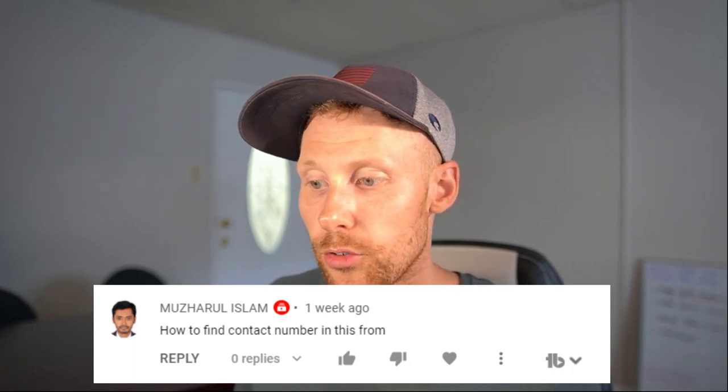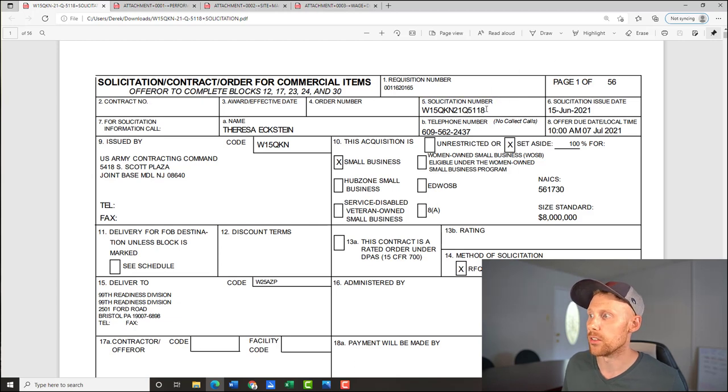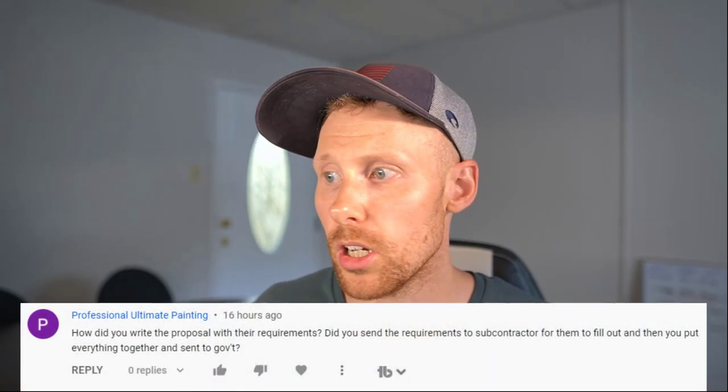Question from Muzarul Islam: how do you find the contract number in the SF1449 form? The solicitation number is in block 5 of the SF1449 — that's what you're looking for when responding to a bid. However, note that the solicitation number is different from the contract award number. If you're referencing past performance, you'll use the contract award number, not the solicitation number. Contracting will give you the award number if you ask about a previous contract. For submitting a bid, block 5 is where you find the solicitation number.